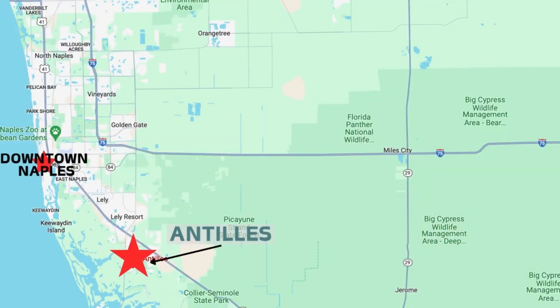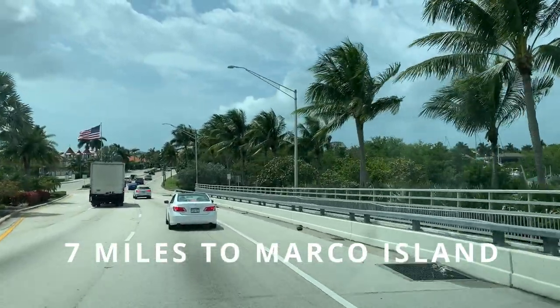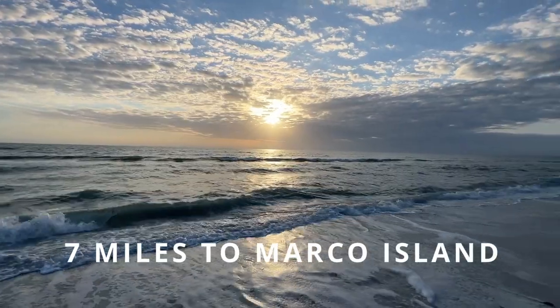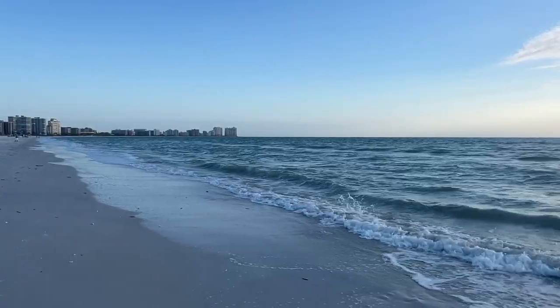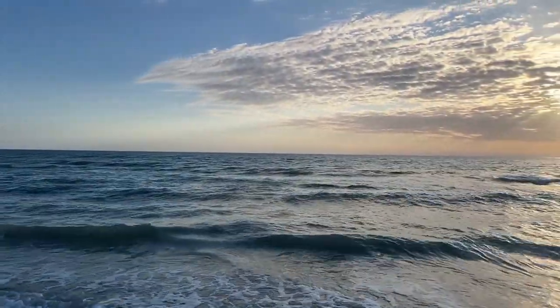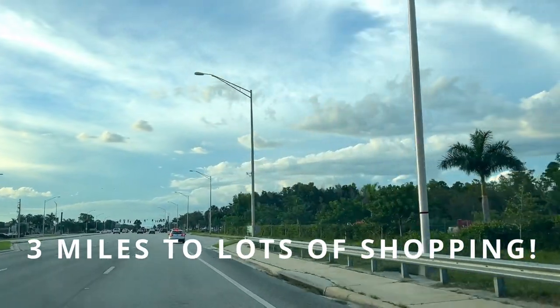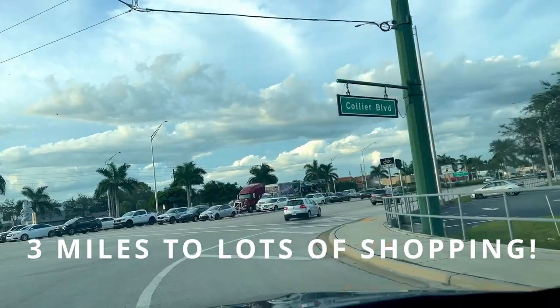Let's talk about the location. We're actually a little bit further south than Esplanade by the Islands, the other community we have done in this area. We are in South Naples — only another seven miles to Marco Island. The closest beach is going to be Tiger Tail Beach, which is in Marco Island.